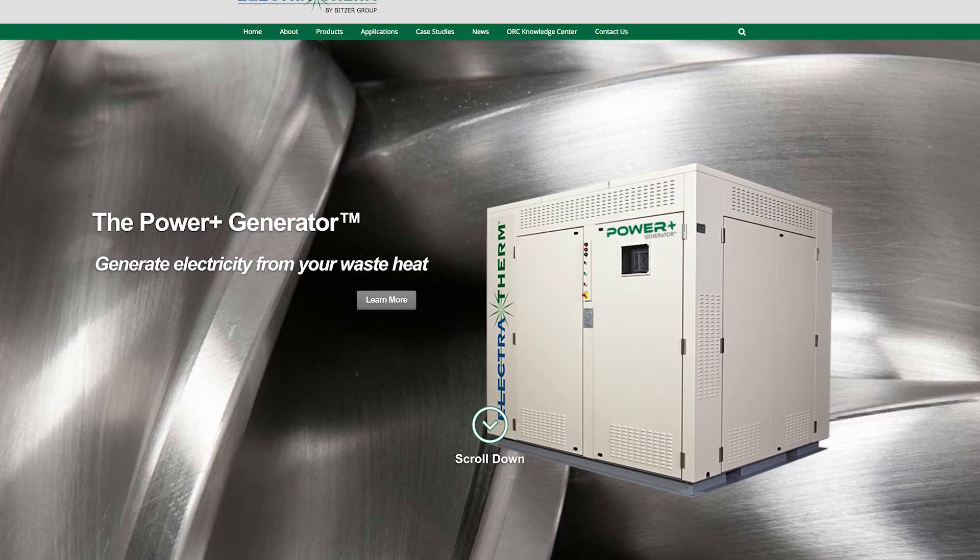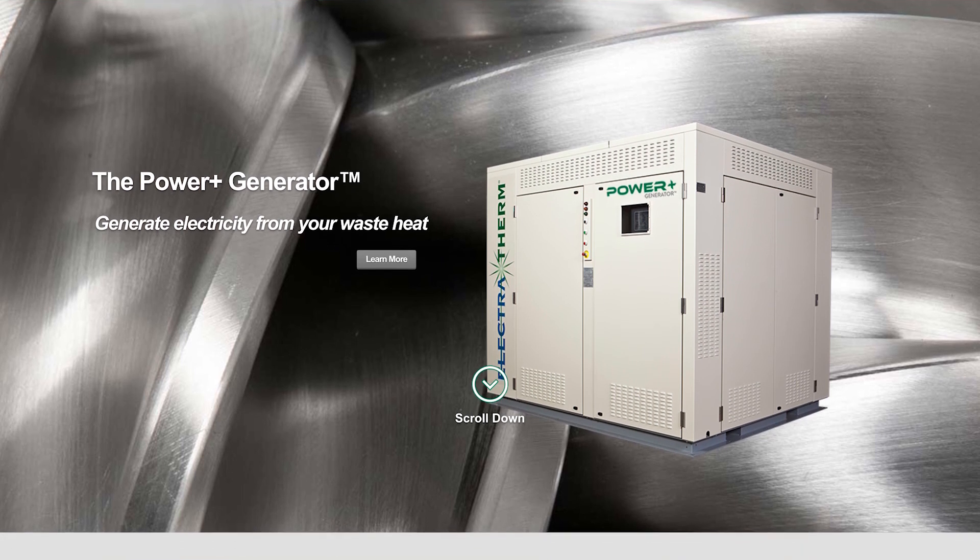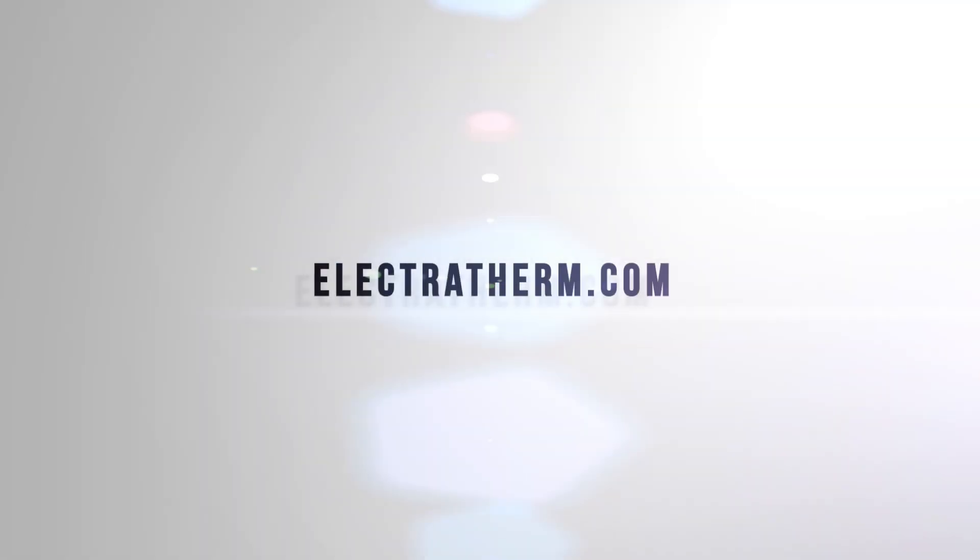Learn more about Electrotherm heat-to-power technology and how it can generate revenue for your site at Electrotherm.com.